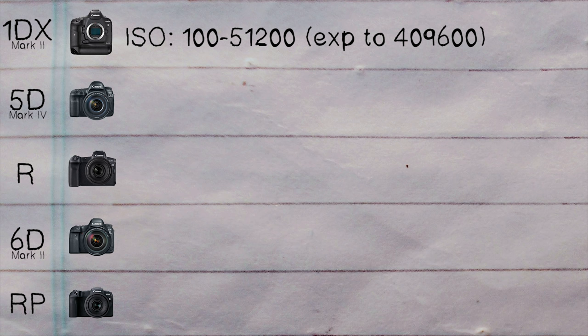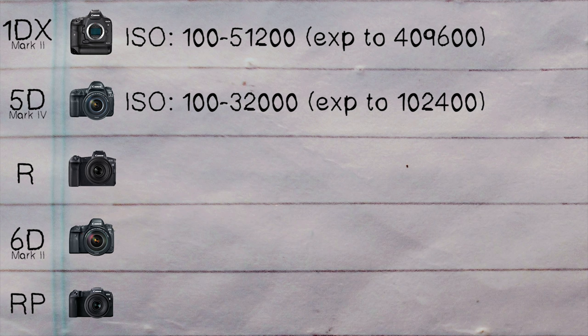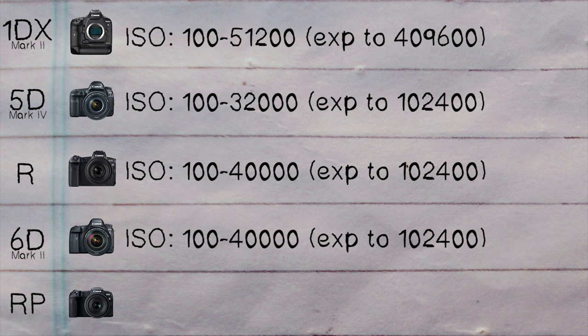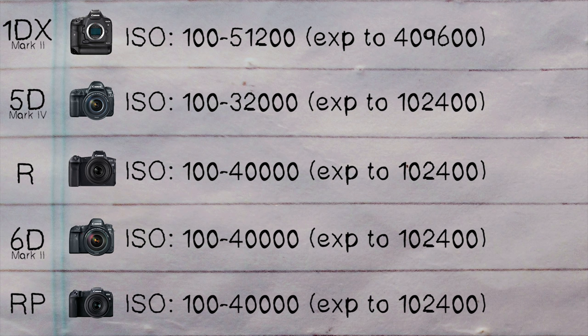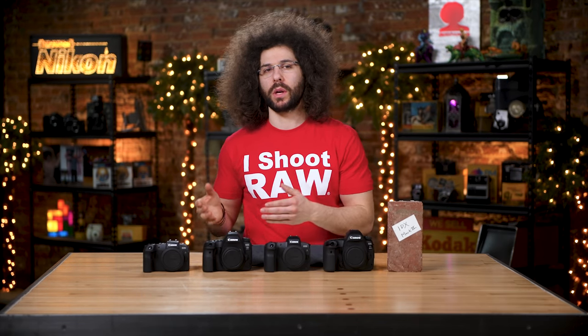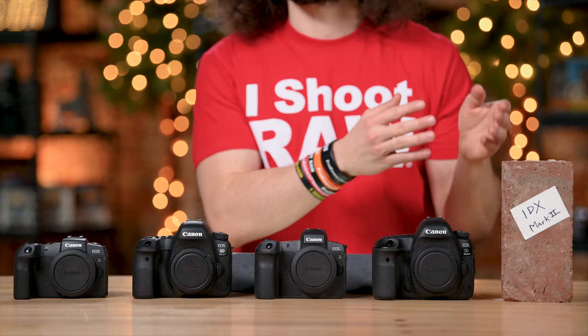The 6D Mark II and EOS RP sensors are basically the same with mirrorless tweaks. Interestingly, the most expensive camera doesn't have the most megapixels — the 1DX Mark II is a full-on action professional camera designed to squeeze out frames fast. With fewer megapixels, you also get better high-ISO shooting capability. In lower light situations, less megapixels tends to be a little better. Since we're on ISO, the 1DX Mark II goes from 100 to 51,200, expandable to 409,600. The 5D Mark IV is 100 to 32,000, expandable to 102,400. The EOS R goes from 100 to 40,000, also expandable to 102,400, and the 6D Mark II and EOS RP share the same ISO range.